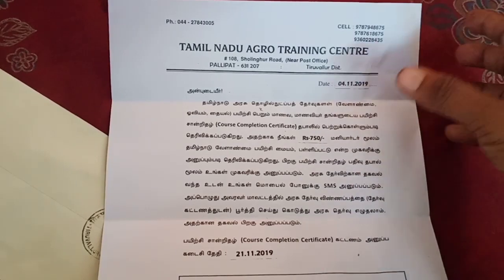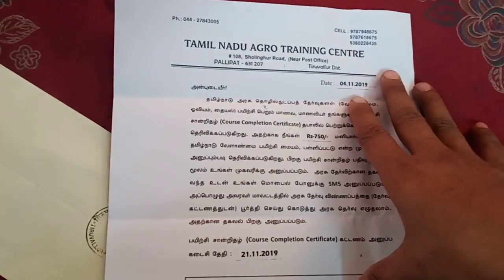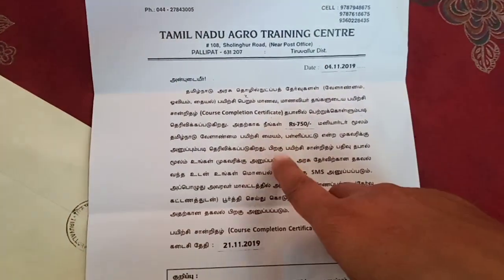You can apply this as a title. At the Tamil Nadu Agri Training Center, there is a title. For example, you can get the title of the certificate.